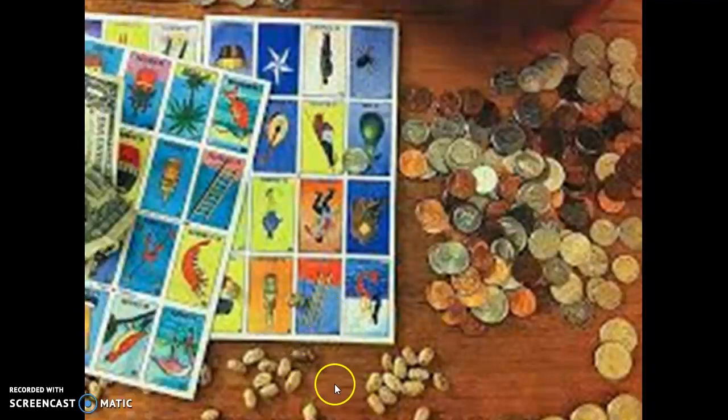Beans, coins, bottle caps. Try playing Loteria today.